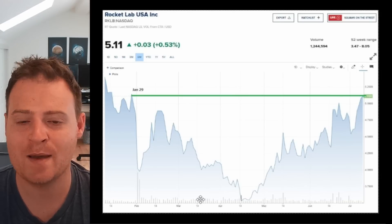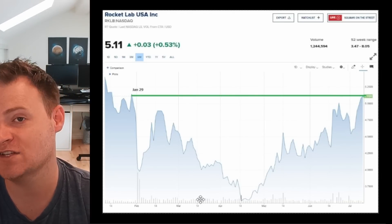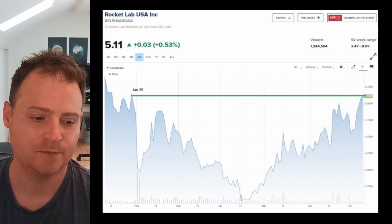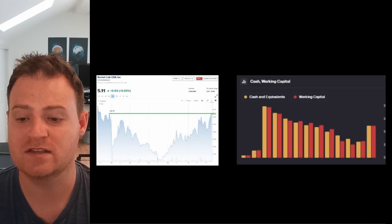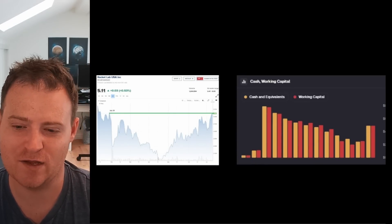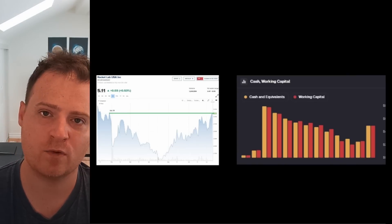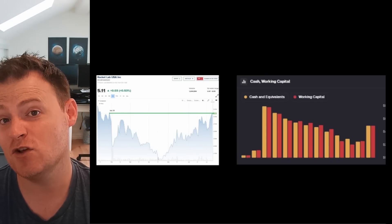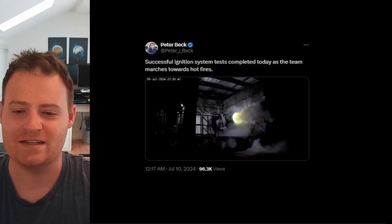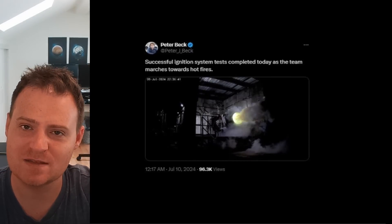Overall, I'm really happy with where the share price is, where the balance sheet is, and where the overall company is. These two charts really encapsulate the change — more working capital, more cash, same stock price. Great for investors. No pain, no gain, and we made it through. Now after that, I want to talk about Archimedes, because Peter Beck has kindly given us more updates on Twitter.